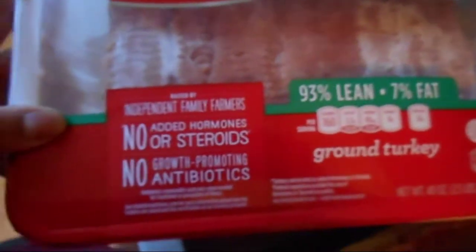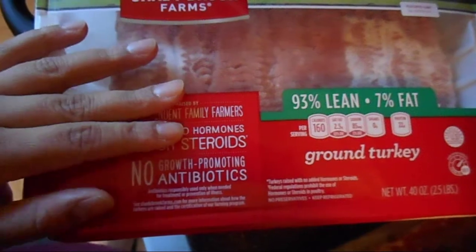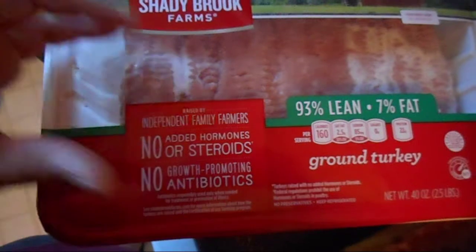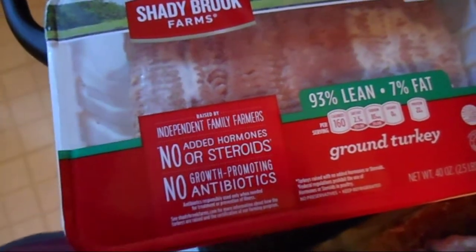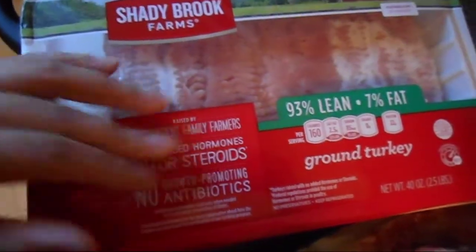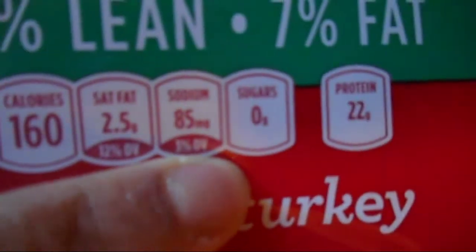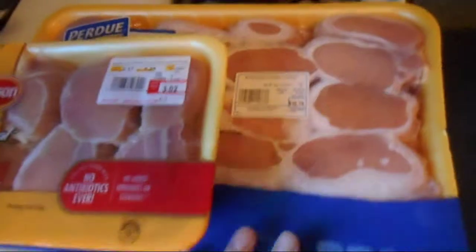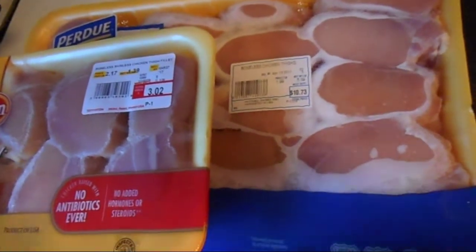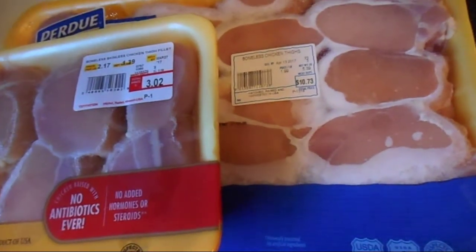This right here is the holy grail - ground turkey is your best friend. Anything you can do with ground beef you can do with ground turkey. My favorite is a taco bowl with Greek yogurt - if you haven't had it, I'll post the recipe. For four ounces you get 160 calories, only 2.5 grams of fat, very low sodium, and 22 grams of protein. I eat about six ounces and it's my alternative to chicken on days I want to switch it up.